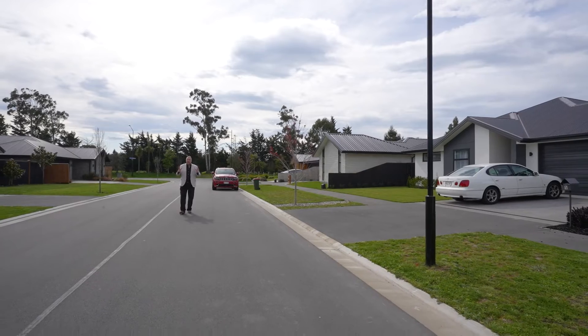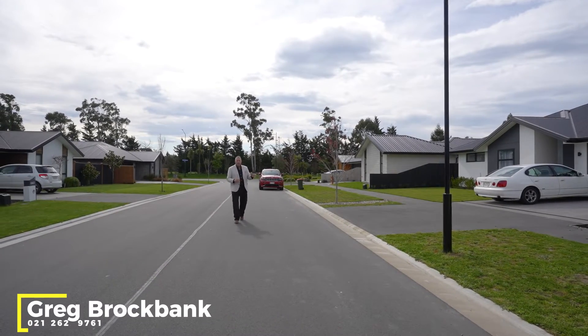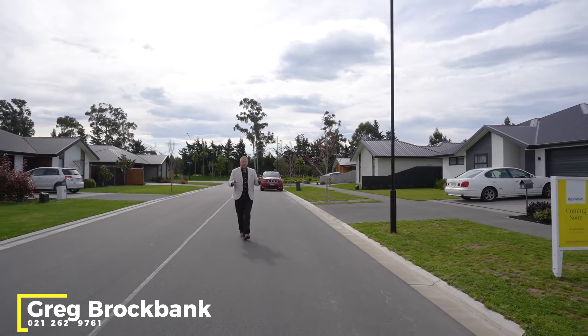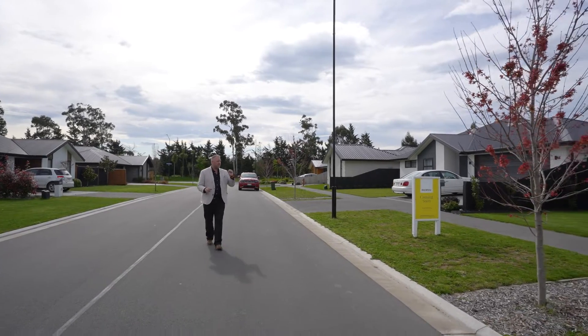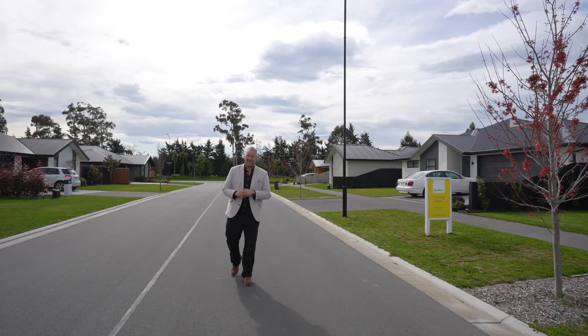Days like today I love my job, and I love it because we've got an absolute gem to show you. Today we have a GJ Gardner 2020 build — three bedroom, separate office, two living spaces, large pantry, absolutely specked out. It's absolutely fantastic. This is 7 Nicolau Avenue, Rolleston, and I'm Greg from Reway Town Lifestyle — take it in.